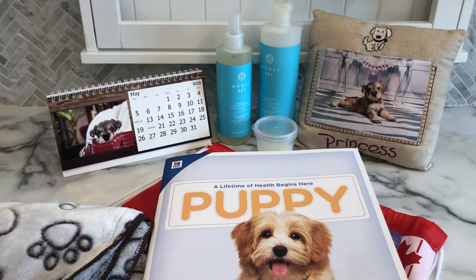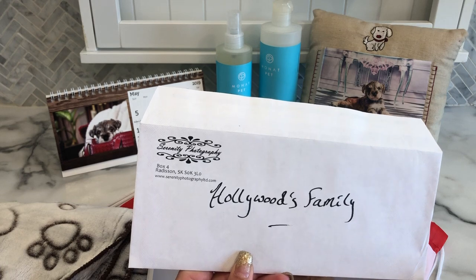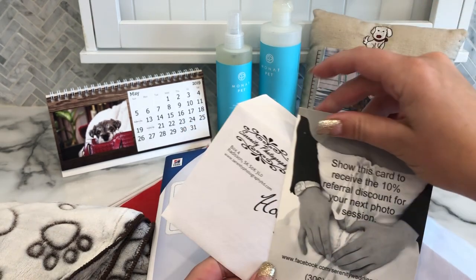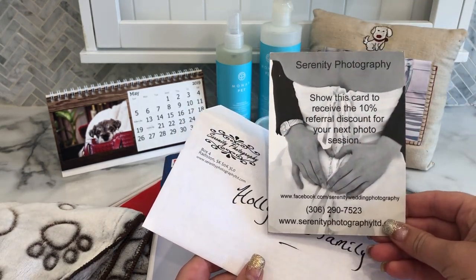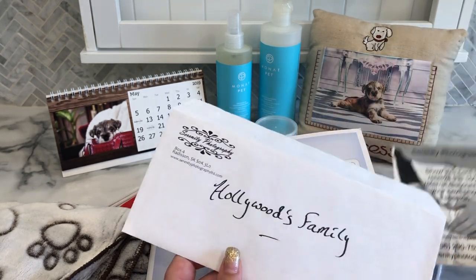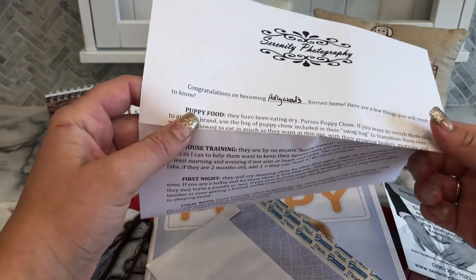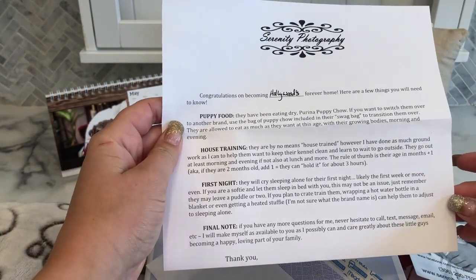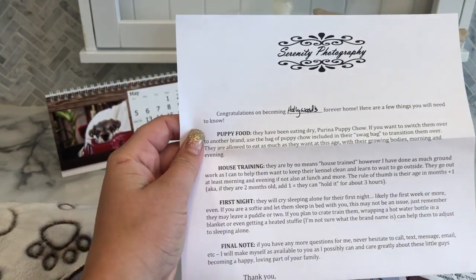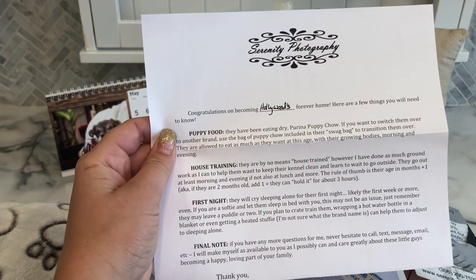And then I send a little letter home with each of the puppies, customized for who the puppy is that you're getting. I do own Serenity Photography, so I usually give my puppy families a discount card if they ever decide they want to use my photography services. The little letter is a breakdown of some of the essentials — the food they've been eating, any house training tips, tips for the first night, and then a final note making myself as available to my puppy families as possible.